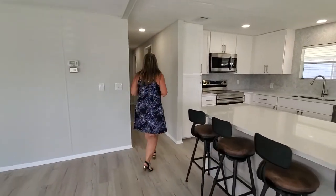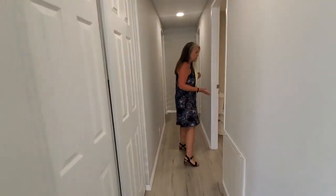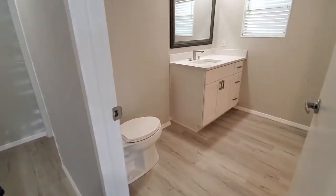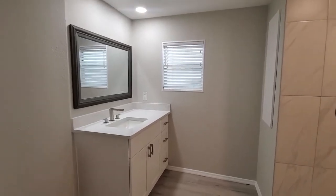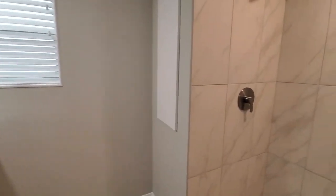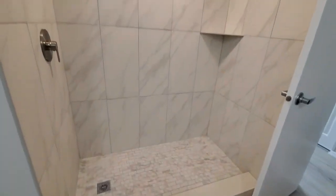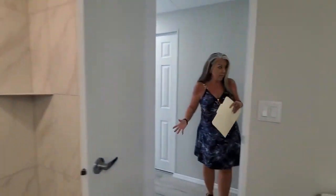There's extra storage, and the guest bathroom is just awesome — it's huge. You've got new vanities, new toilets, and beautiful surround ceramic tile in the showers. All new fixtures; it's a big bathroom for guests. The home has three bedrooms and two bathrooms.